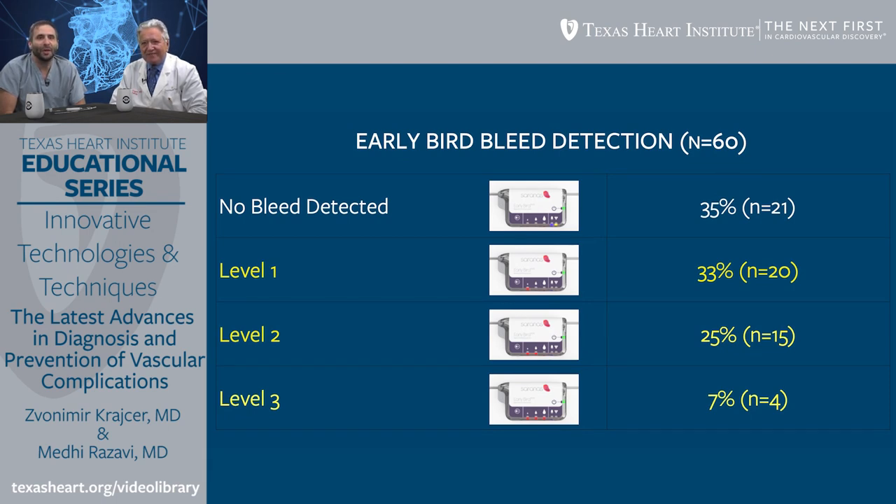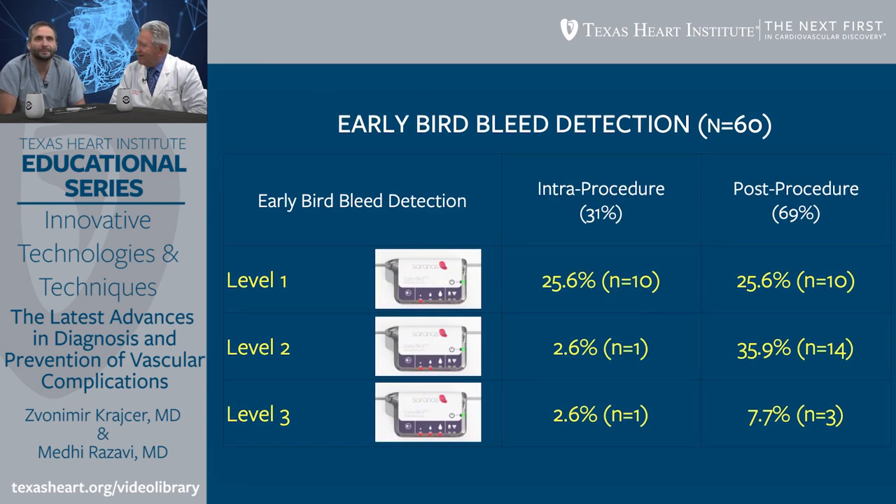I want to qualify one thing: a level two or three is where it's going to become a problem. Maybe at a level two, if you've stopped the bleeding by then, you're probably going to be okay. But if it hits a level three, things are getting worse and you need to take more aggressive action. When did the bleeding alarm occur — how often was it intra-procedure and how often was it post-procedure?